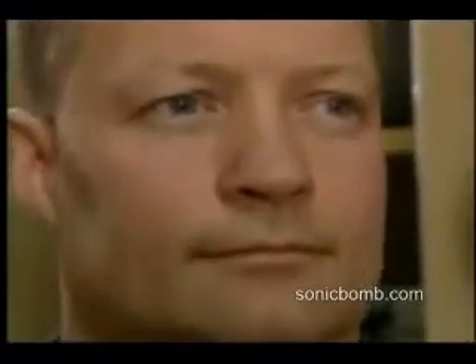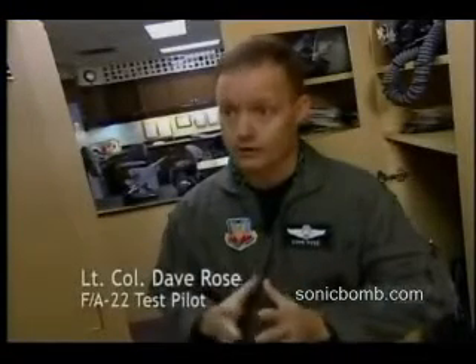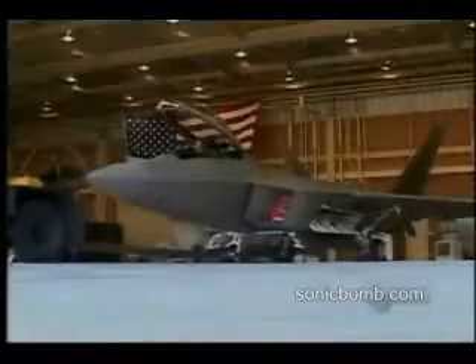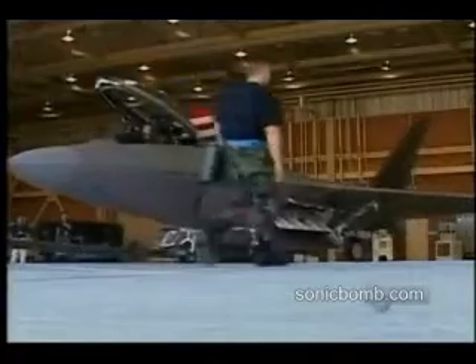Lieutenant Colonel Rose is part of a team carrying out flight testing on the F-A-22. The F-A-22 Raptor will be the aircraft that goes in there first and not only clears the skies of air threats, but also with the air-to-ground munitions can go in there and basically take out emerging threats.